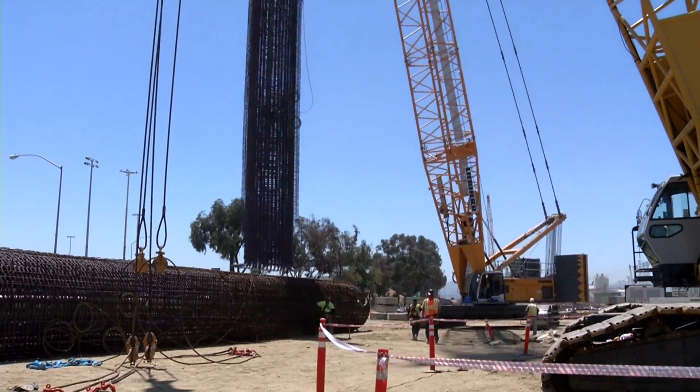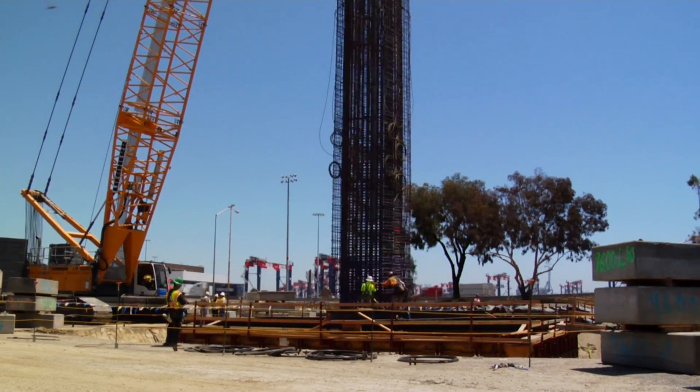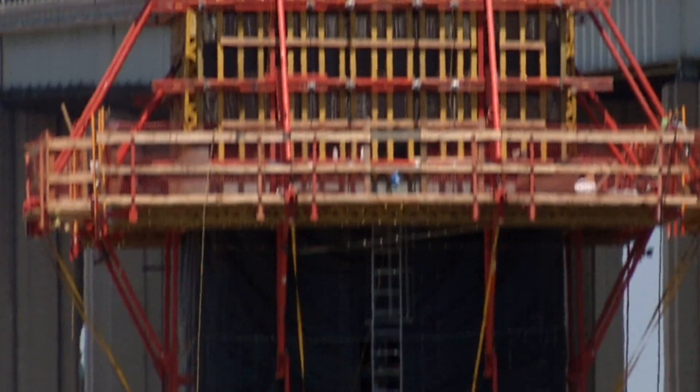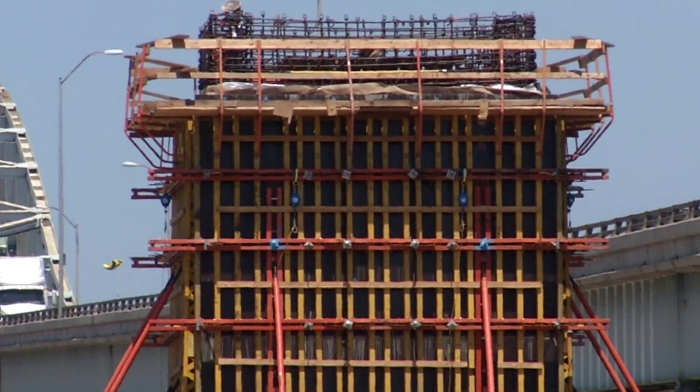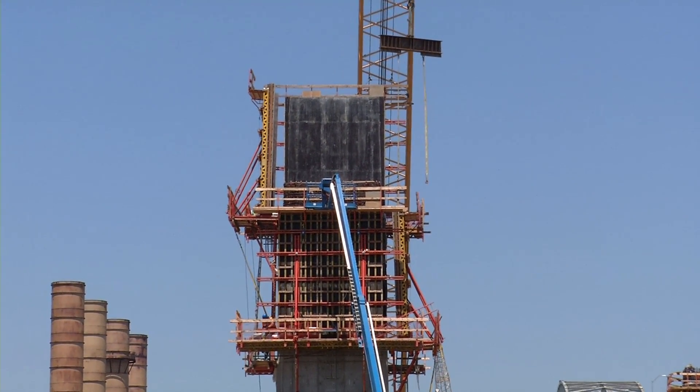The first section of reinforcing steel for those columns is raised up with a crane, and then falsework or formwork is placed around the sides and filled with concrete. After they get the first segment done, they add a reinforcing cage on top of that and formwork, then pour the next section until they get to the height of the column.